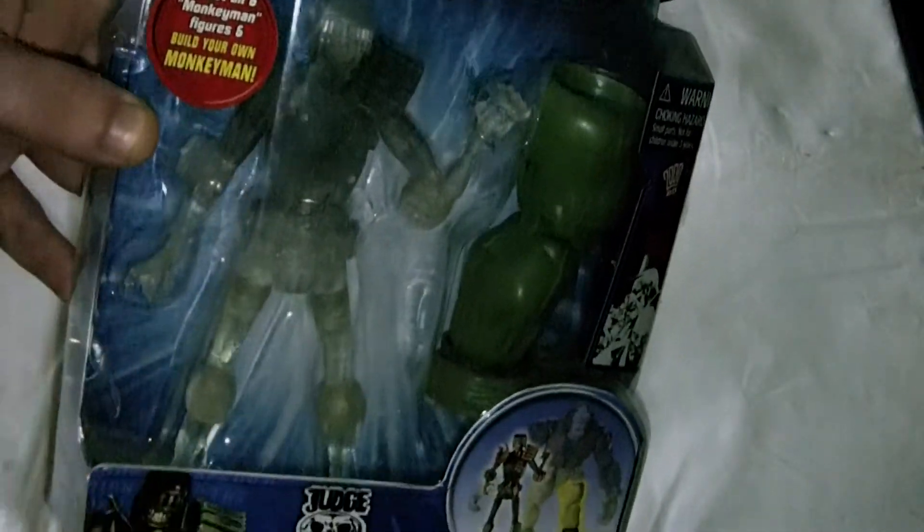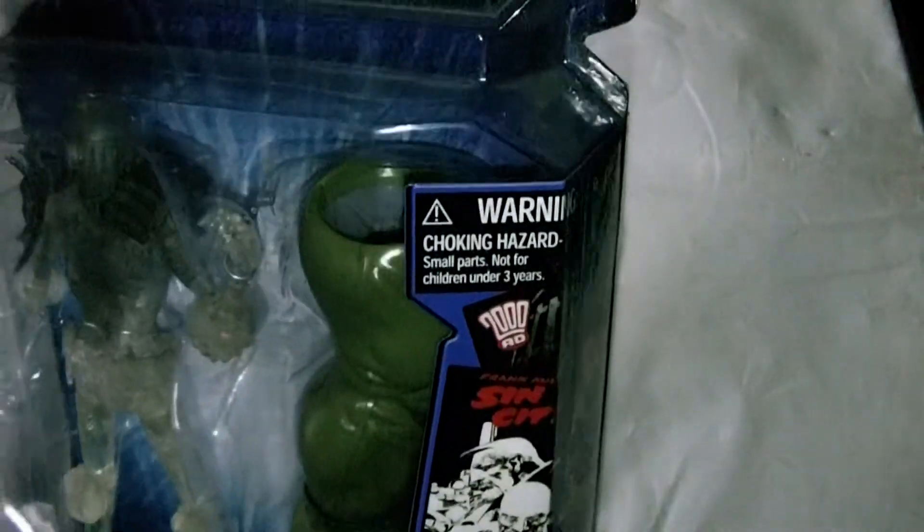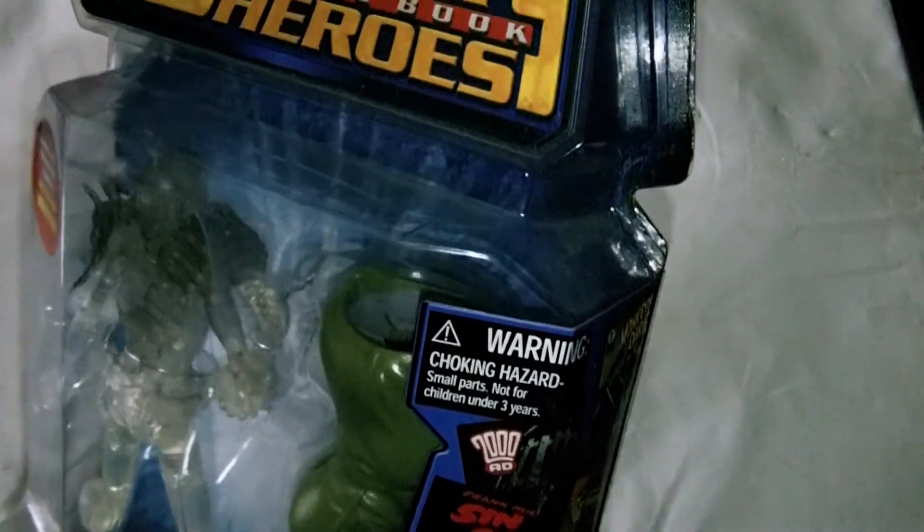It wasn't the biggest success, this line, but as I told you, if you want Monkey Man, you had to buy these six figures to get them. This is the Monkey Man series of Legendary Comic Book Heroes.